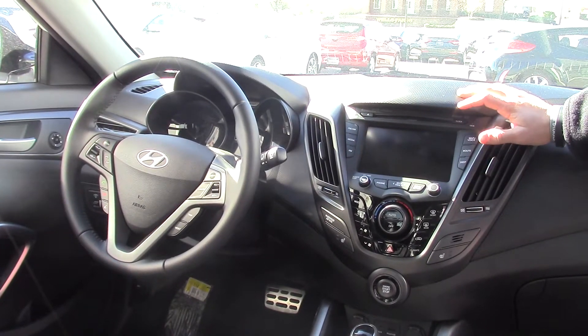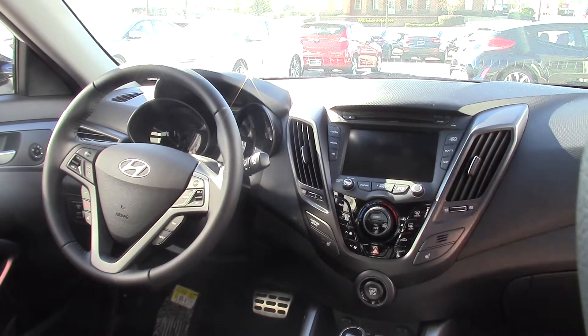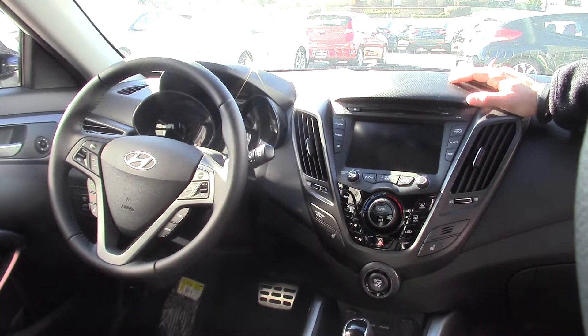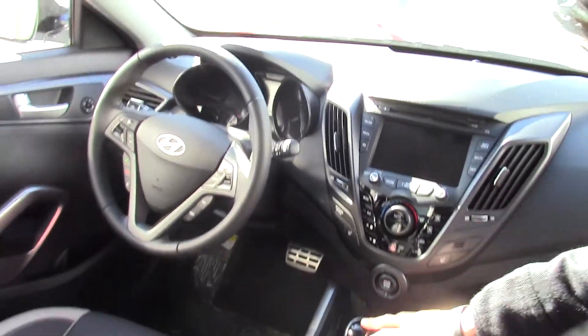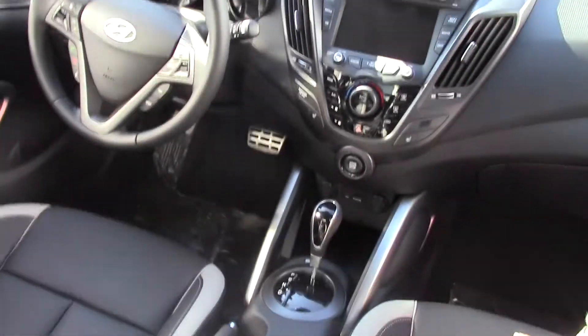There's a 7-inch navigation screen that is also AM, FM, and XM radio — XM is going to be free for three months. You've got your iPod and USB auxiliary cable down there. You've got paddle shifters on the steering wheel, heated seats on this model, and a panoramic sunroof. Tons of features on this Velocity — a very awesome sporty car.